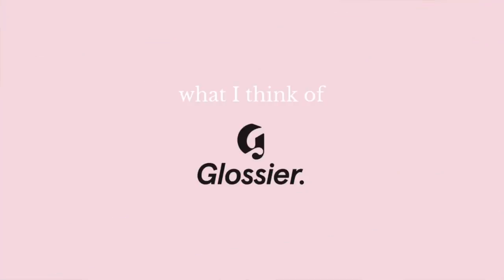10 months ago I did a video testing Glossier for the very first time. Since then I've been testing those products but I also picked up a bunch more. This is a 10-month comprehensive review of what I think of Glossier, and I'm going to be putting everything on in today's video so you can actually see how it applies. I test a ton of products and I find that with most brands there are products that are amazing and ones that are total trash and a waste of money.